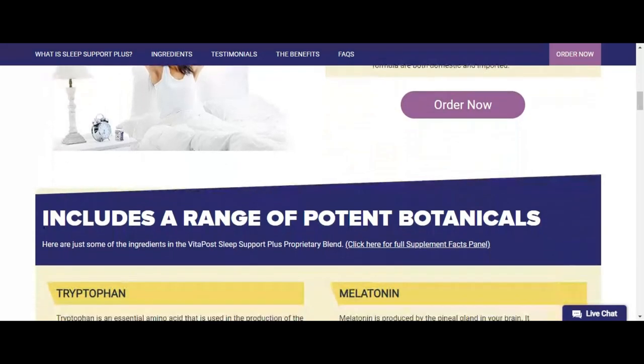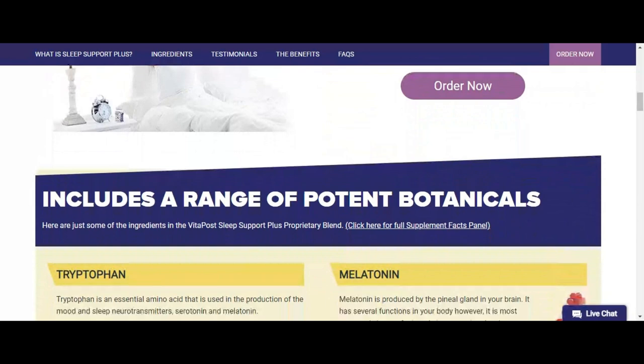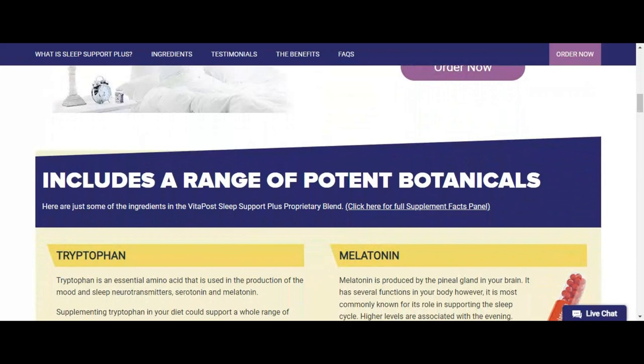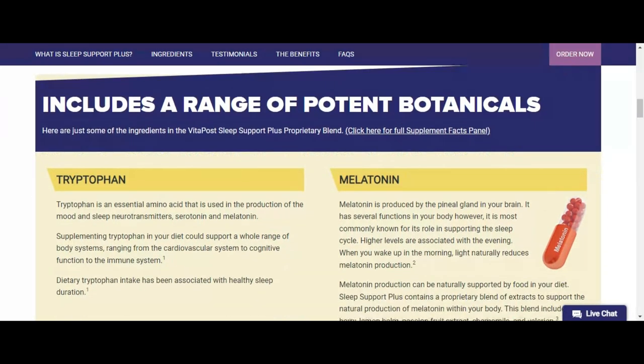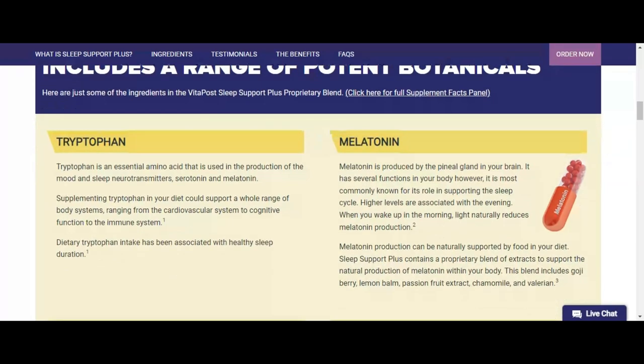Benefits of Sleep Support Plus: VitaPost Sleep Support Plus claims several benefits. Below are the two main benefits: support for that fall in the middle of the afternoon, and feelings of well-being and help with sleep.